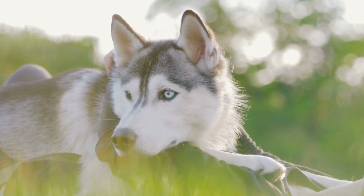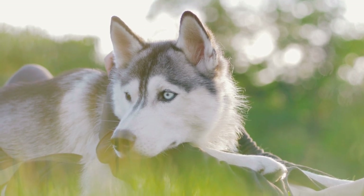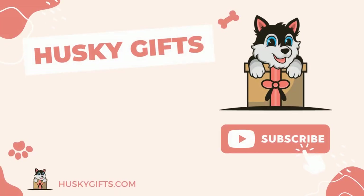What color is your husky? Let us know in the comments! If you like this video, hit the like button. Also make sure to subscribe to the channel and press the bell icon.